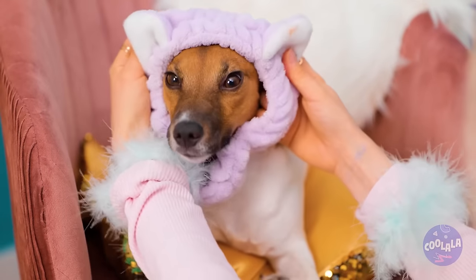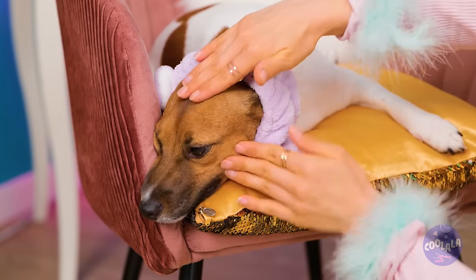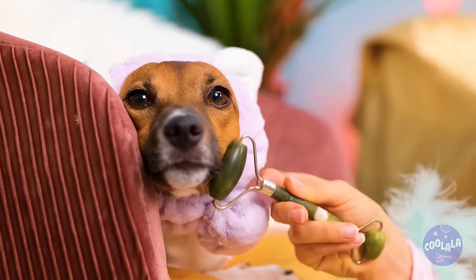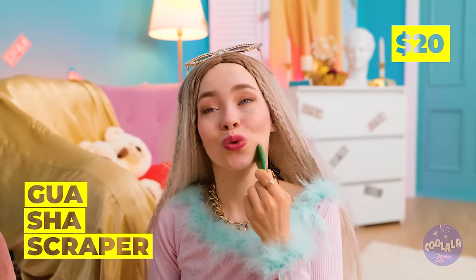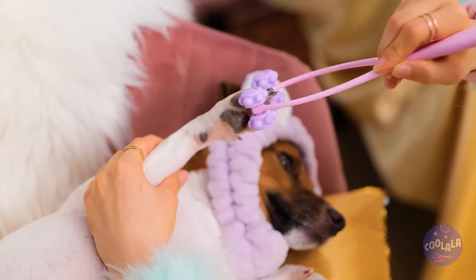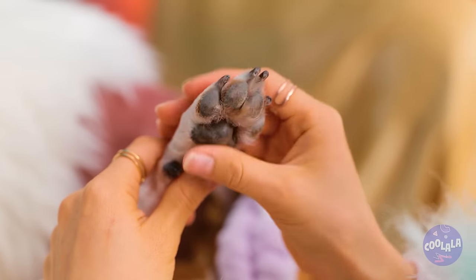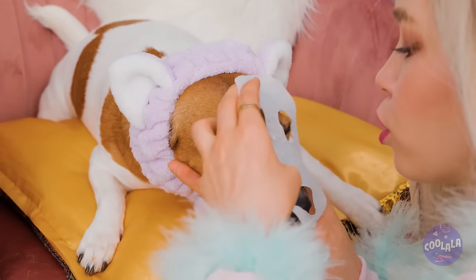Aren't we feeling jumpy today? This should calm you down. Now for some relaxing oils and a nice face roller massage. Next up, a gua sha scraper — it'll take care of any muscle pain. And who can say no to a manicure, plus a nice soothing paw rub. A face mask — I guess it fits.